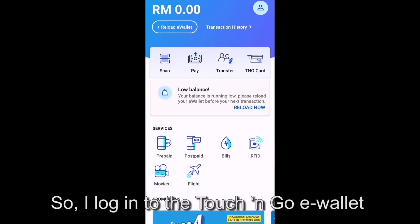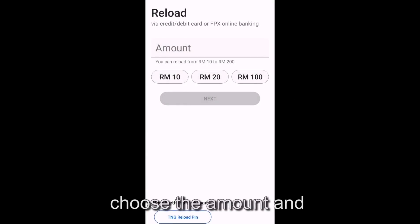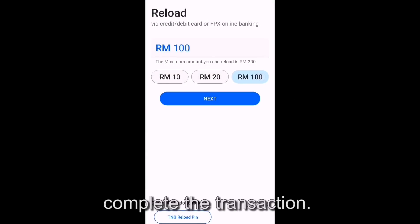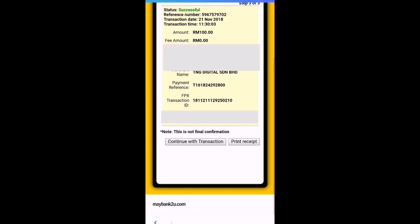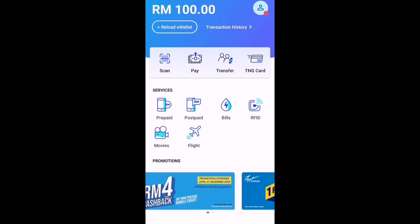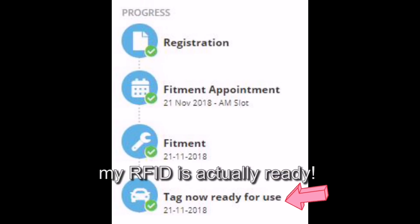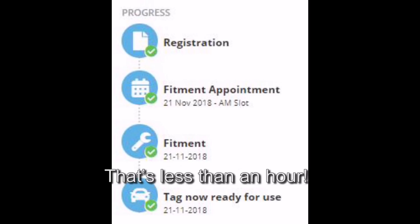I log in to the Touch and Go e-wallet on my phone and press 'Reload Now'. I choose the amount and complete the transaction — just a few clicks and voila! I now have 100 ringgit in my e-wallet. As I was doing this, I checked and my RFID is actually already ready — that's less than an hour!